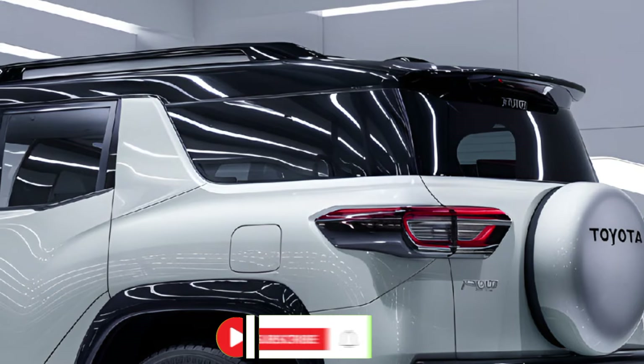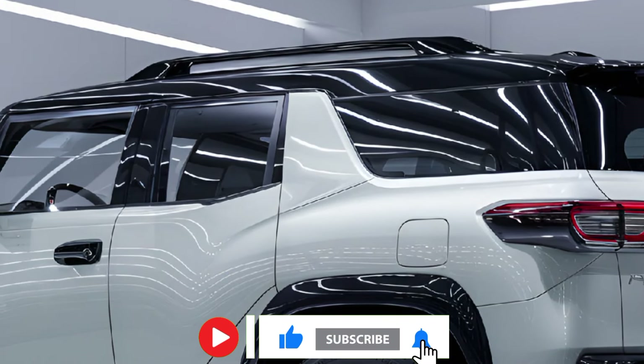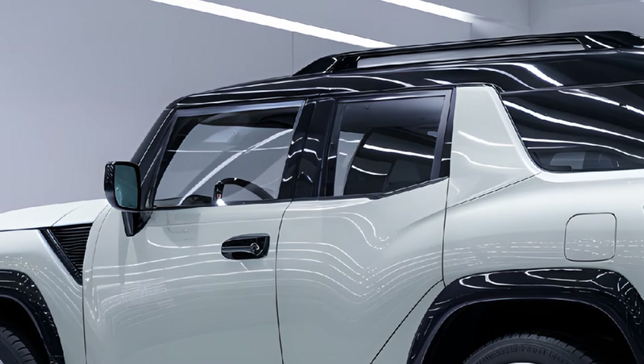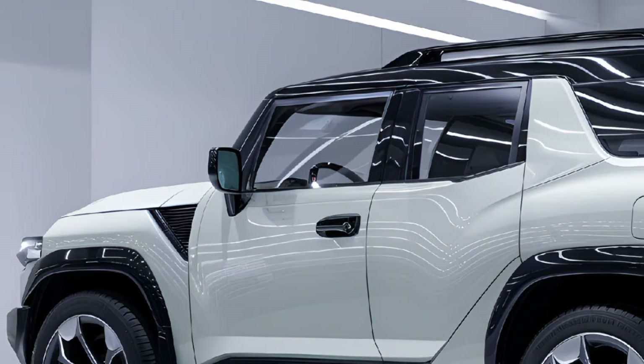Thanks for tuning in. If you enjoyed this video, please give it a thumbs up and subscribe for more great content. Don't forget to hit the bell icon so you never miss an update. Leave a comment below if you have any questions, thoughts, or ideas for future videos — we'd love to hear from you.